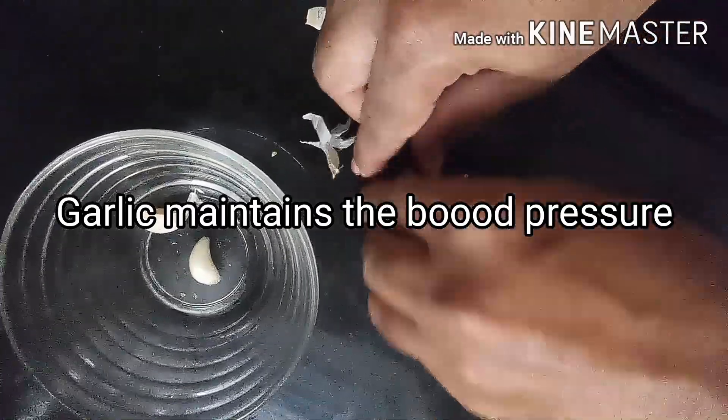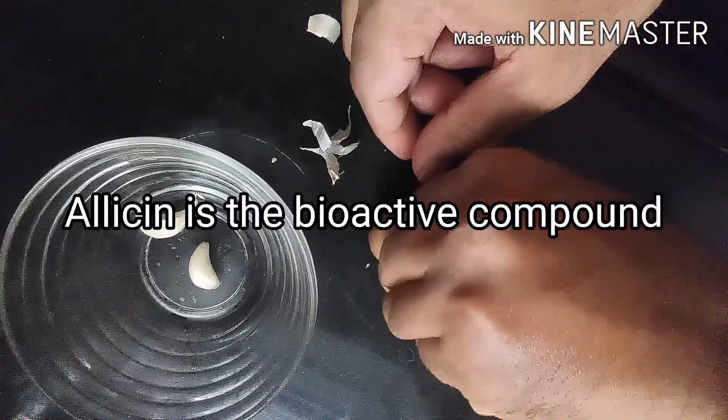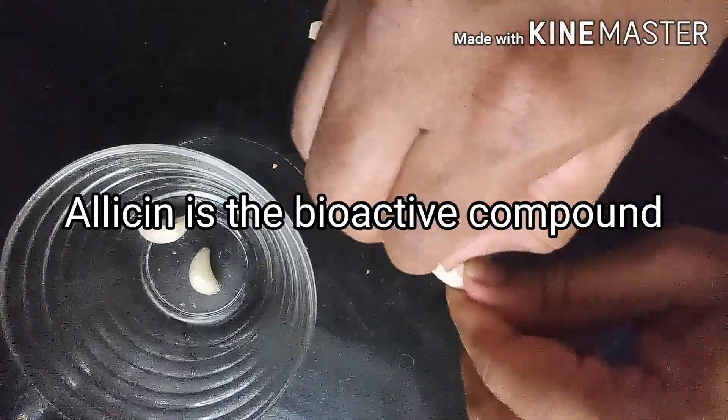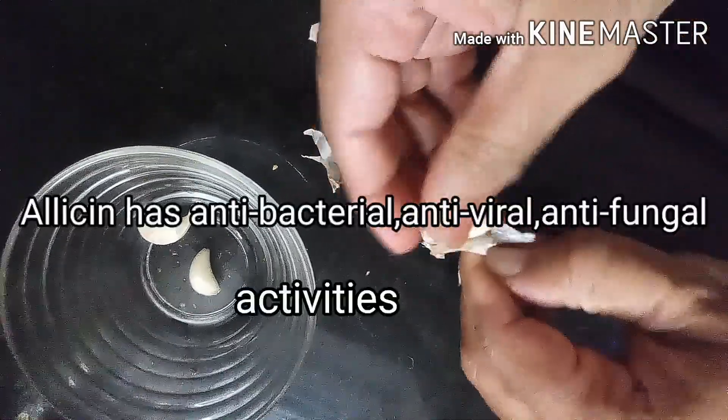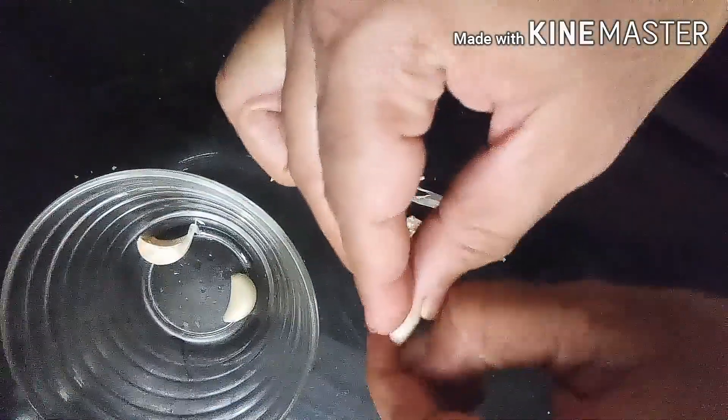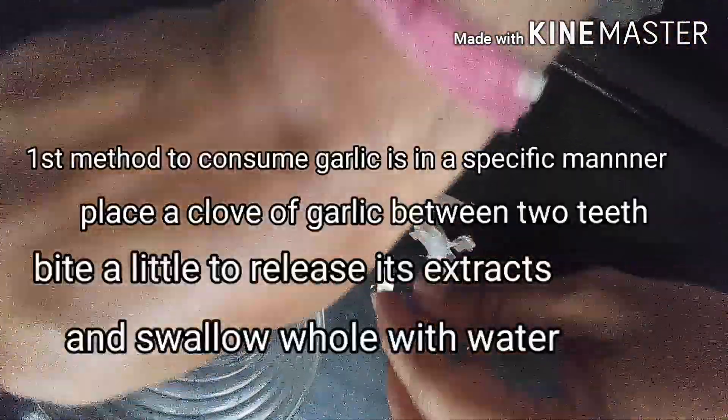Allicin is the main bioactive compound found in garlic. Allicin releases through an enzymatic reaction and has antibacterial, antiviral, and antifungal activities. Allicin is released when garlic is consumed in a specific manner.